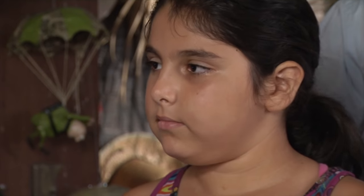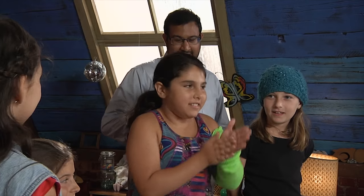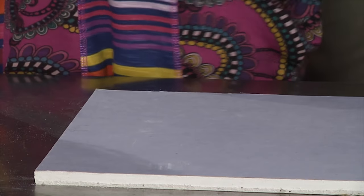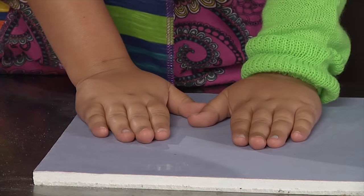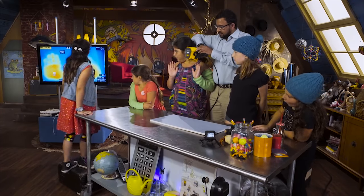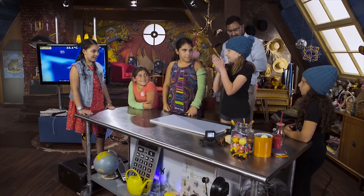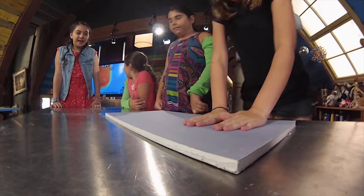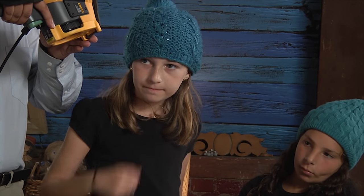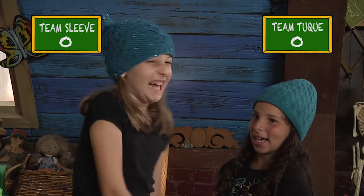For your first challenge, you have ten seconds to make as much heat as you can by rubbing your hands together. Kiana will start first. Shaqib will measure the heat that your hands transferred to the board. Twenty-six point two — pretty good. Chloe, your turn. Thirty point seven — Chloe, you win! One point for Team Toque. Second challenge: rubbing sandpaper on wood. Forty-one degrees for one team, forty-one also for the other — so both of you get a point.